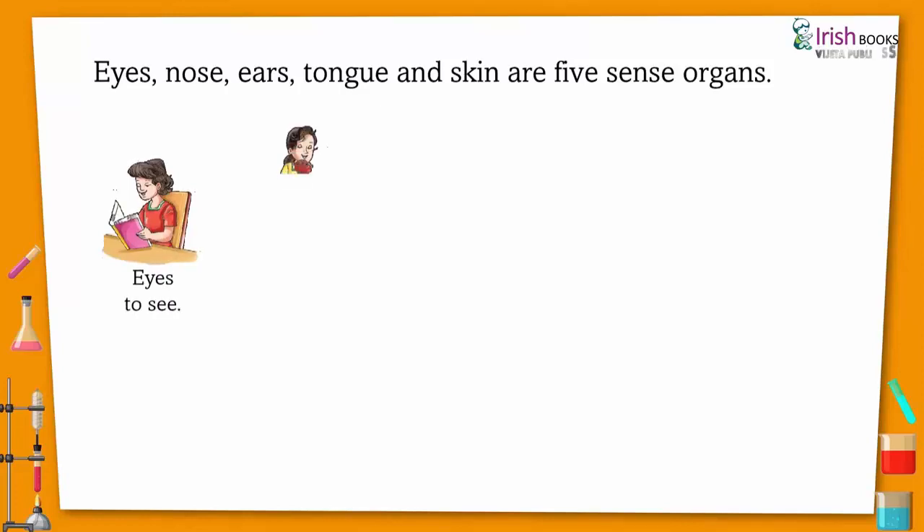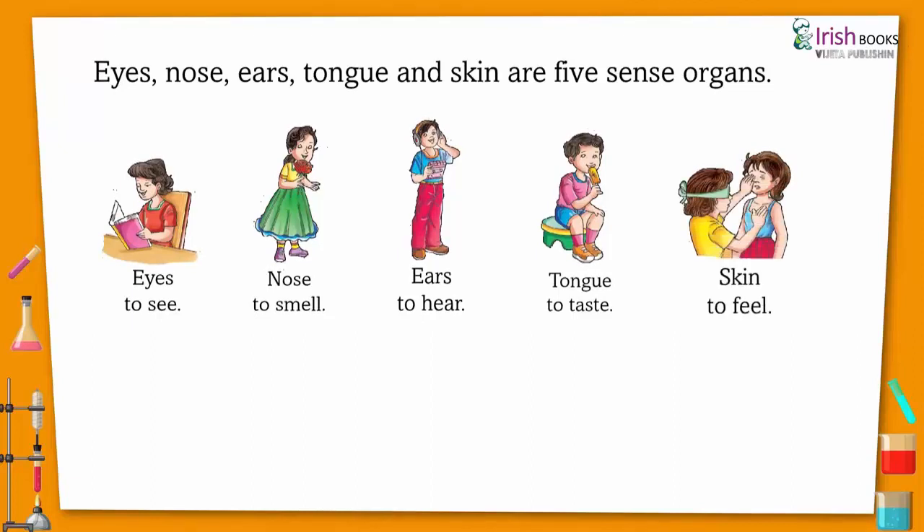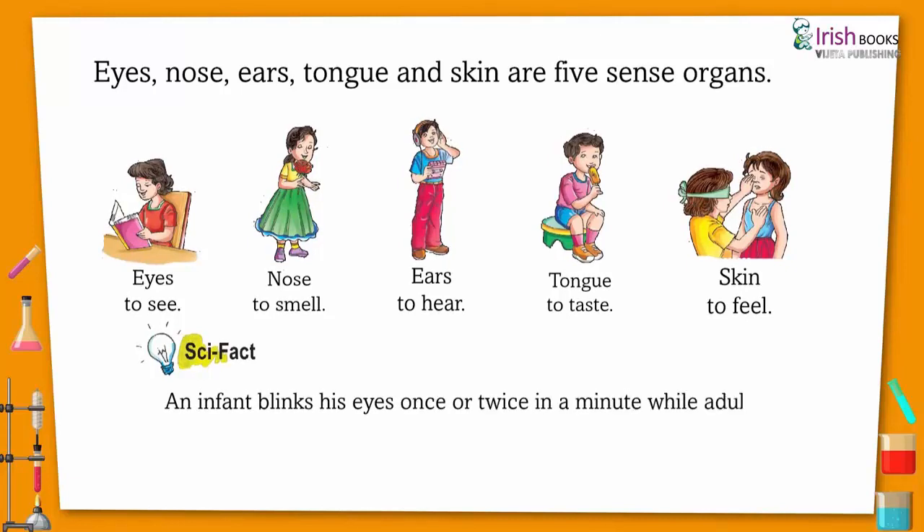Eyes are used to see, nose to smell, ears to hear, tongue to taste, and skin to feel. Scientific Fact: An infant blinks his eyes once or twice in a minute, while adults blink around ten times a minute.